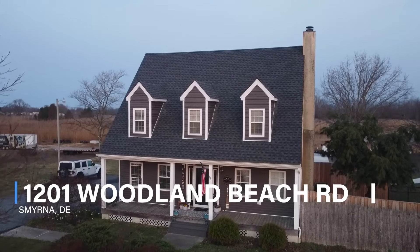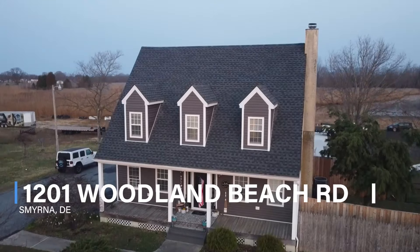Hey guys, I am at 1201 Woodland Beach Road in Smyrna, Delaware. This is the most unique property that I've sold to date.